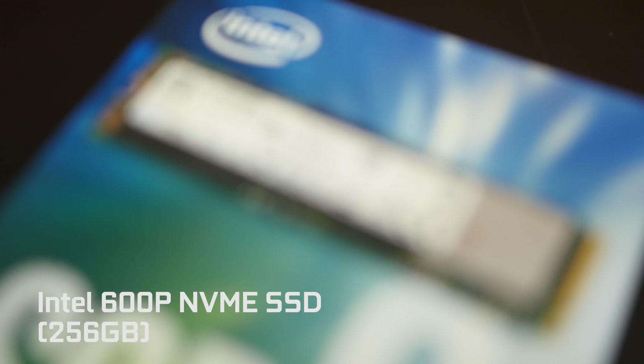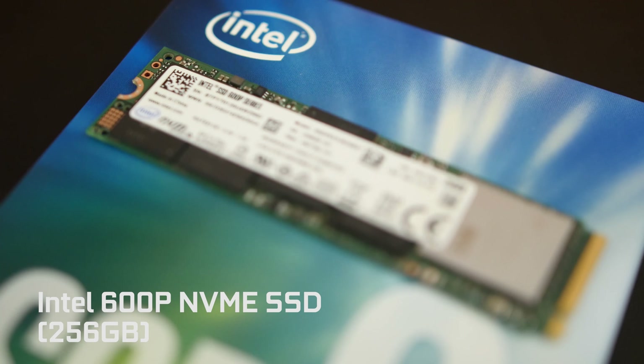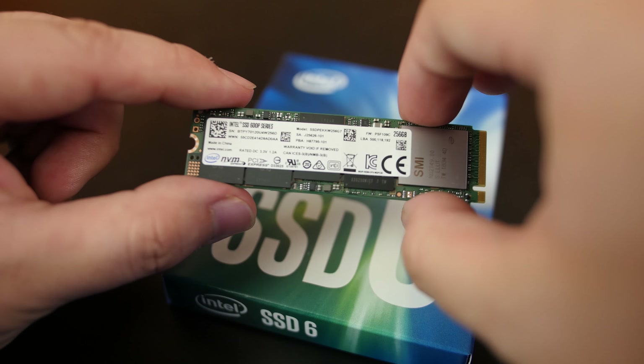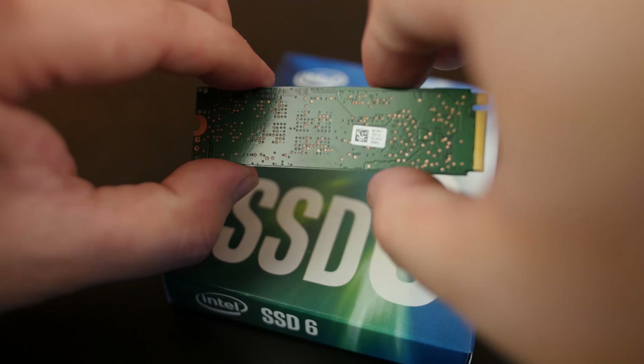Welcome to the product showcase for the Intel 600P SSD. This is Intel's latest NVMe SSD that comes in an M.2 form factor. The 600P is geared towards mainstream performance without a premium price tag.